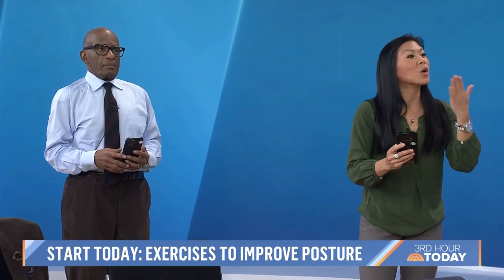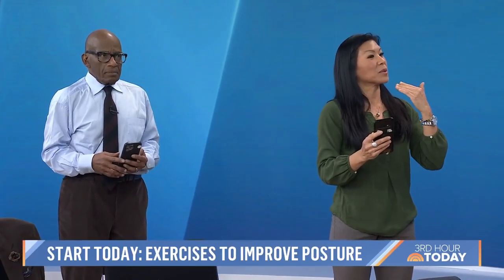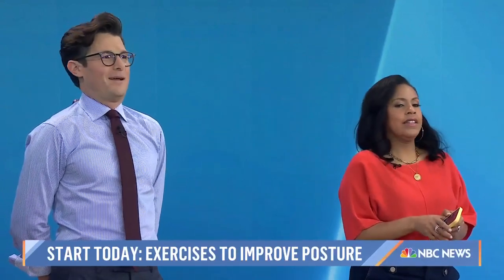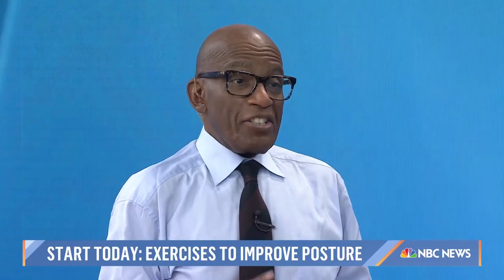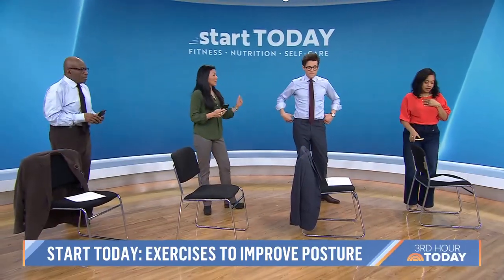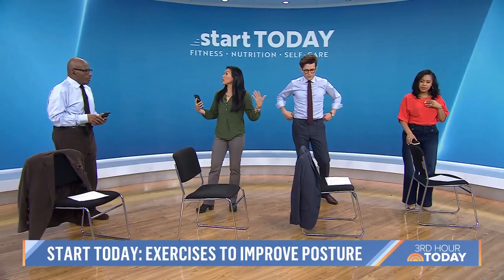Putting your head back in space and just keeping it there, because oftentimes we are forward-headed. You want to correct that throughout the day. So then what we want to do is correct our posture overall.